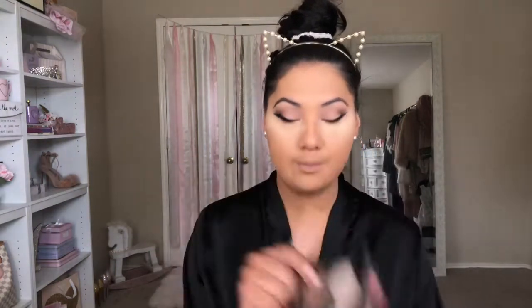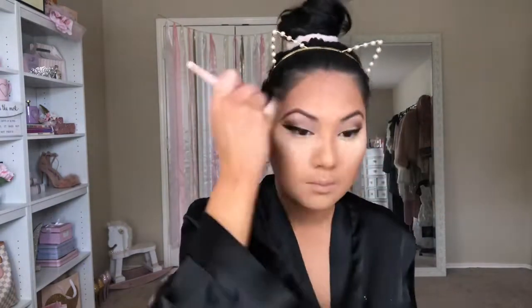For contour today I'm going in with the NYX Highlight and Contour Pro Palette, and I'm going to try this shade for contour. I'm also going to mix in a little bit of the Physicians Formula Butter Bronzer — this is in the shade Deep Bronzer.